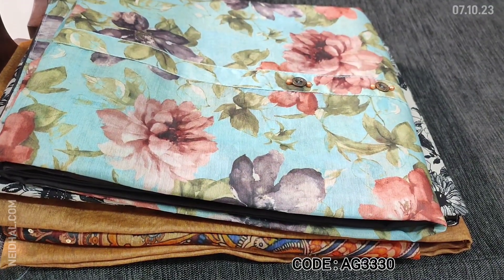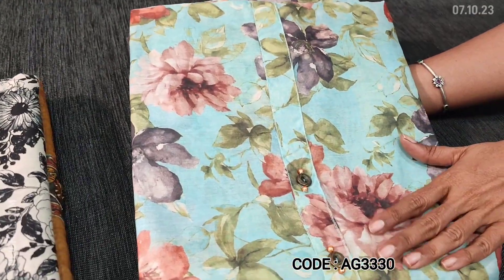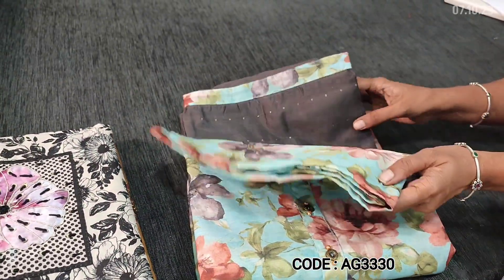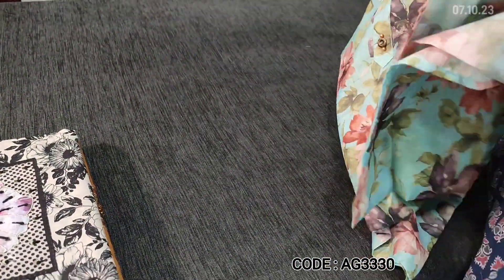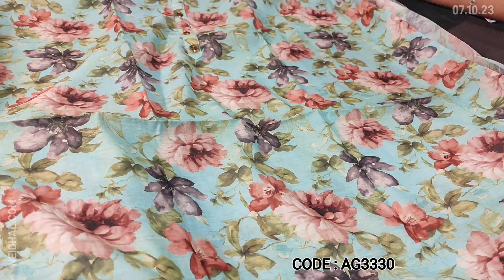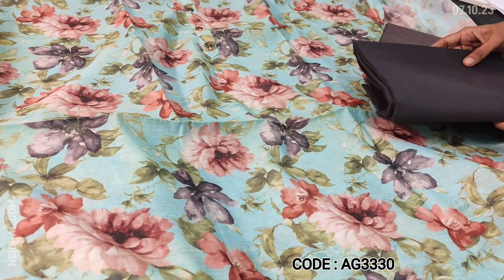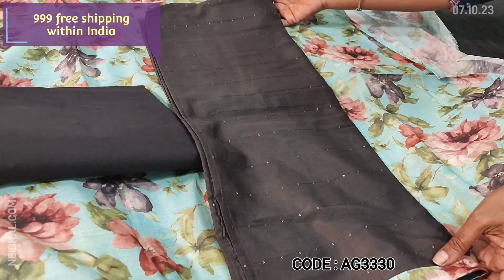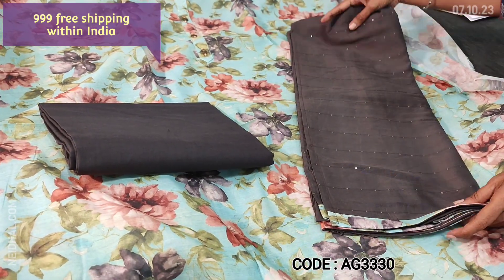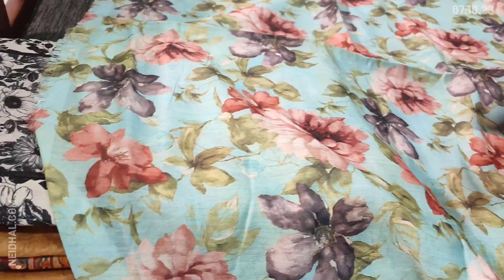Next is a digital printed office wear collection on lightweight silk cotton fabric. The base color is pastel blue with floral print, simple yoke, and fancy buttons. Lightweight and comfortable fabric — normal wash is recommended. We have dark elephant grey cotton bottom, and dupatta in soft silk cotton with small sequence detailing. Attractive color combination. Cost of the set is 999, single color.